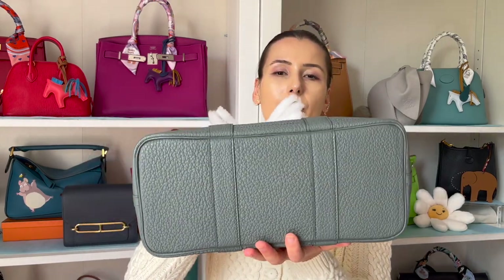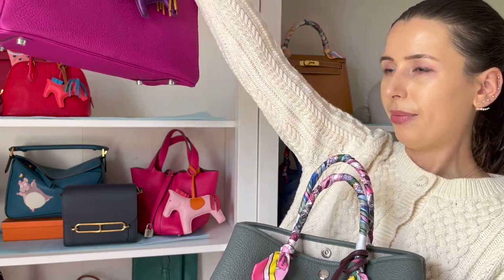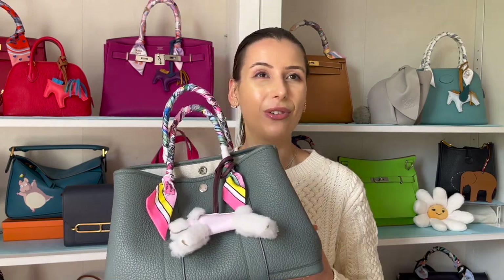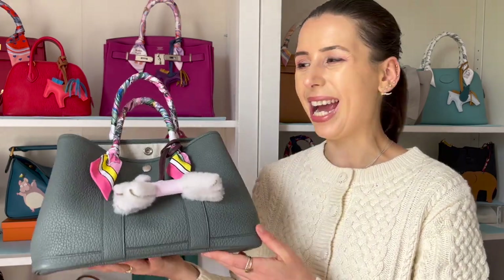One con of this bag is that it has no feet, so if you get it in a lighter color, be careful where you place it — the bottom will show dirt more easily. I've also noticed on the pre-loved market that the corners wear out fairly fast, likely due to the lack of feet. A Birkin has feet for protection. The interior is canvas, so they've cut out a lot of the elevated attributes of a Birkin or Kelly, making this very minimal. I actually like that minimalism because you can really dress it up with different twillies, bag charms, rodeos, or a different Pegasus.